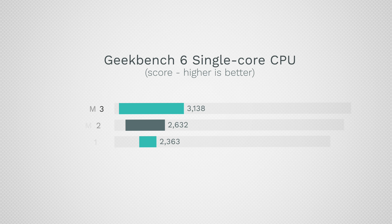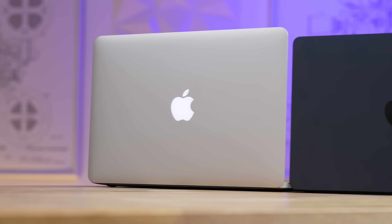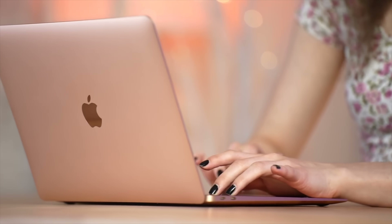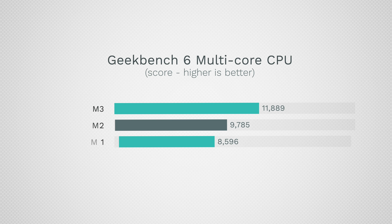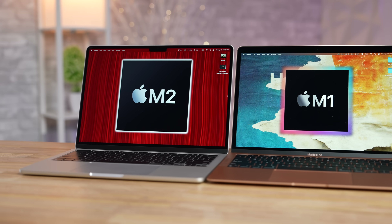For single-core performance, the M3 chip definitely takes the lead, and it does feel a little snappier. But most people upgrading from an older Intel Mac or Windows machine won't even notice — the M1 MacBook Air, now three years old, will feel super fast. For multi-core CPU, we go from 8,600 on M1 to 9,700 on M2, and then 11,899 on the M3 — that's 38% faster than M1 and about 20% faster than M2.